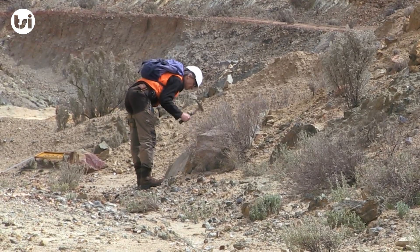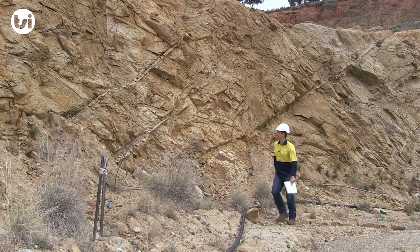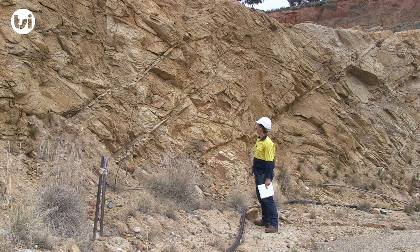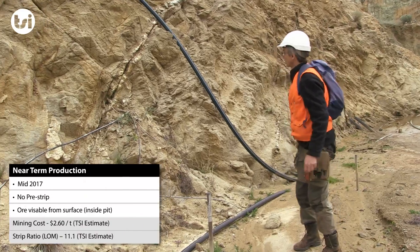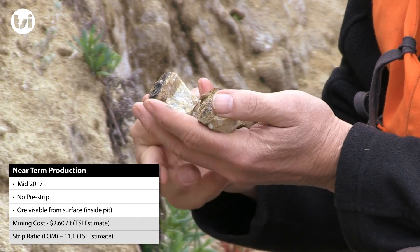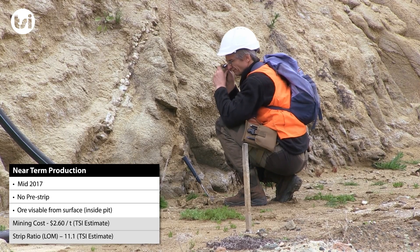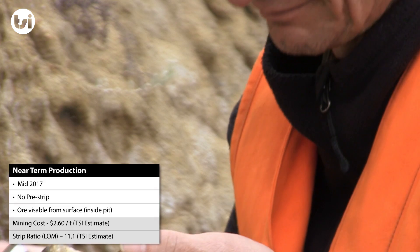The deposit was historically mined as a series of shallow open pits, and despite the operation closing nearly 30 years ago, the pit walls and ramps remain in reasonable condition. The gold mineralisation is hosted in a series of stacked quartz reef veins, which are clearly visible inside the historical pit. This means that when mining of ore commences, no pre-stripping will be required, which significantly reduces the initial capital cost and timeframe to first production.